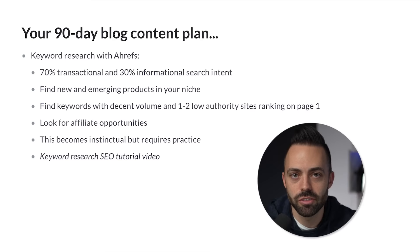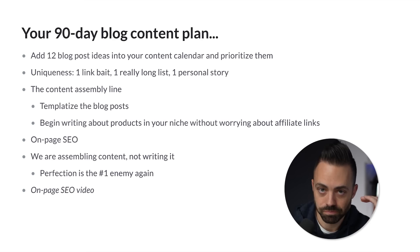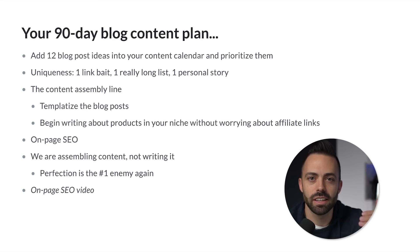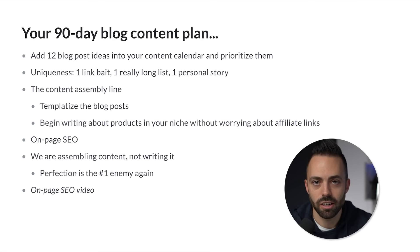Now we have to actually create the content plan for our blog. You want to add 12 blog post ideas into your content calendar and then prioritize them. Based on the keyword research, create a spreadsheet, add 12 keywords, see what the volume is, and prioritize which ones you think you can make money on based on search volume and competitiveness. Then you start creating your blog post titles. We cover on-page SEO in a separate video you can check out now.